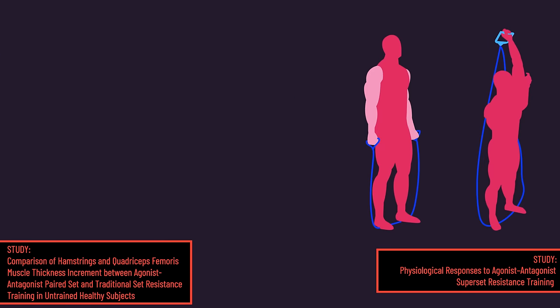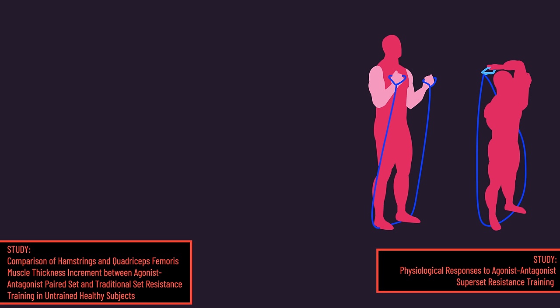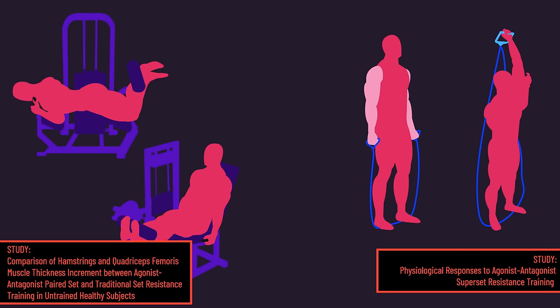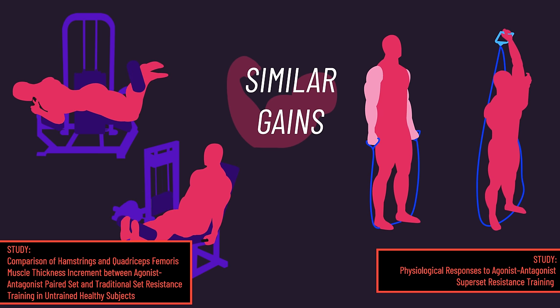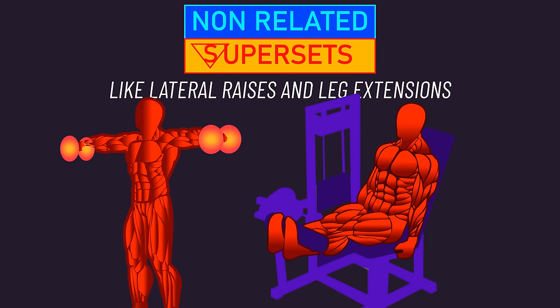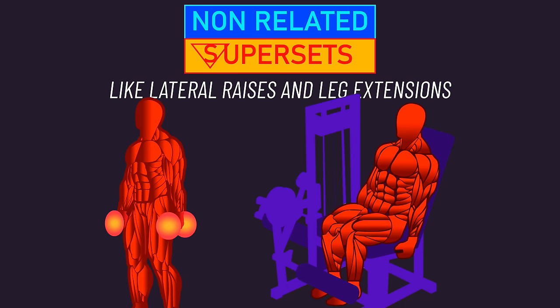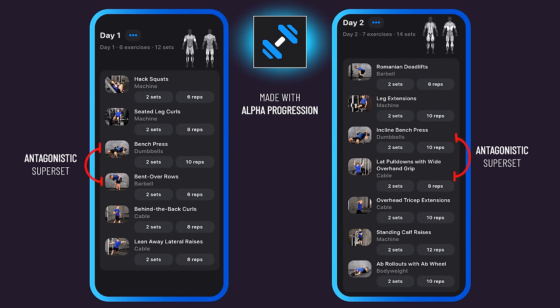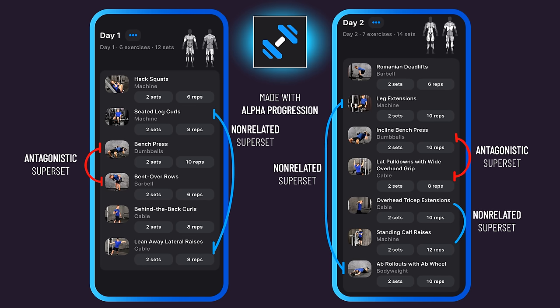As for research measuring hypertrophy, we have two studies — one supersetting a biceps and triceps exercise, and the second supersetting leg curls and leg extensions — both largely finding non-significant differences in muscle gains compared to normal sets. Non-related supersets are likely also a fine option. Going back to our example program, we could employ antagonistic supersets and non-related supersets. The Alpha Progression app has a neat feature that enables us to do just this.